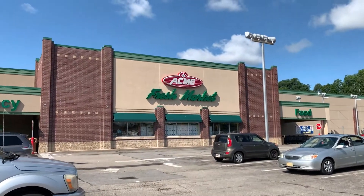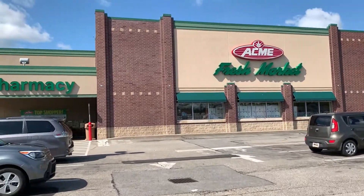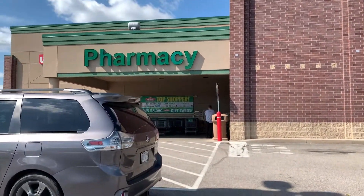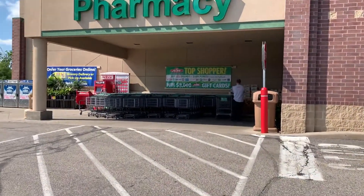All right, so we're headed into Acme. I'm going to go shopping and teach you guys all of my tricks — the products that can save you on nutrition value and calories. So let's do this.